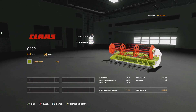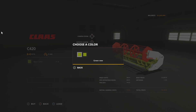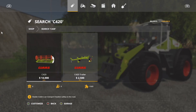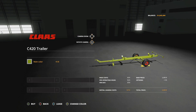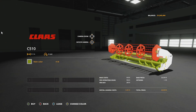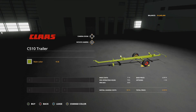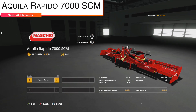We have the classic C420 headers — a 4.2 meter working width, main color in green old and green new, six miles per hour — along with a header trailer for that header. We also get the C510, a 5.1 meter working width, six miles per hour, available in green old and green new, with a header trailer for that version as well.